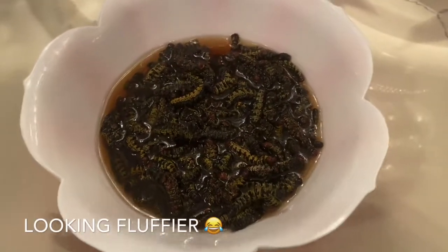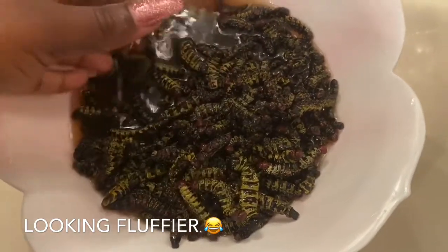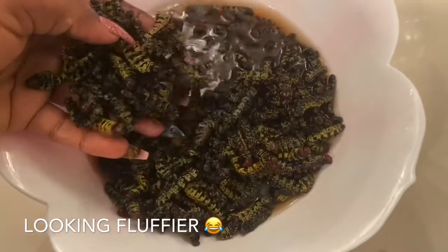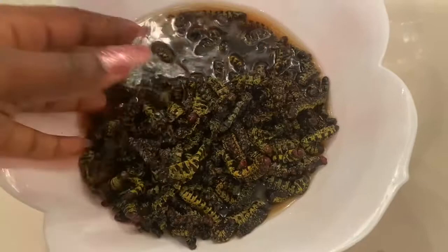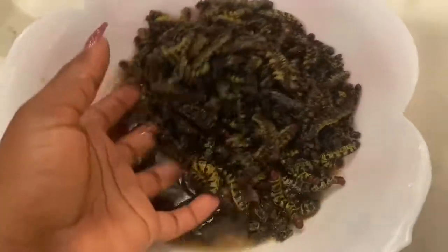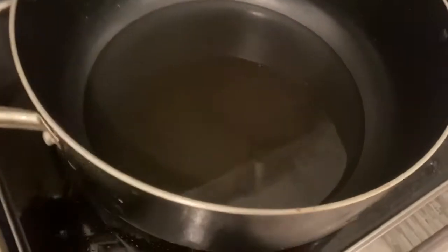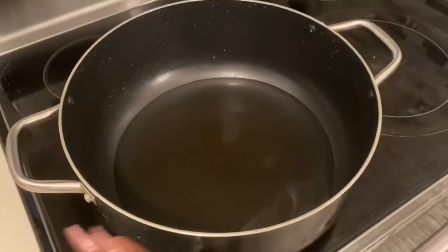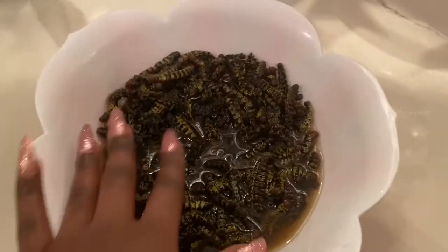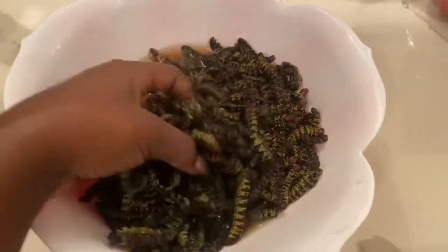Okay guys, the caterpillar has soaked for about seven or eight hours. Ideally it should soak overnight so it's really soft, but we can work with this. Mom is getting the pot ready to boil it. Is that oil or water? It's water — I'm gonna wash it and then boil it with salt. That's how it looks now — boiling with salt. Wow, caterpillar!